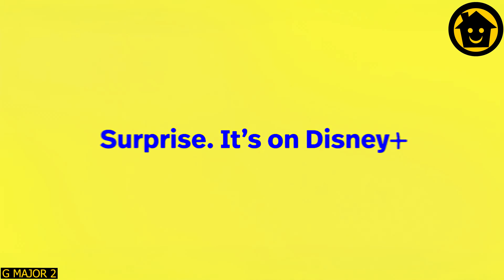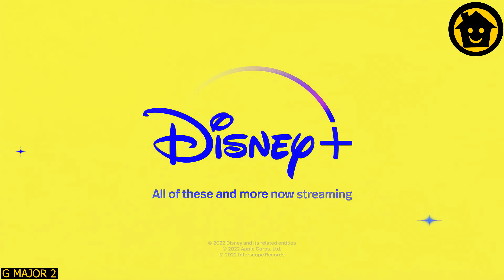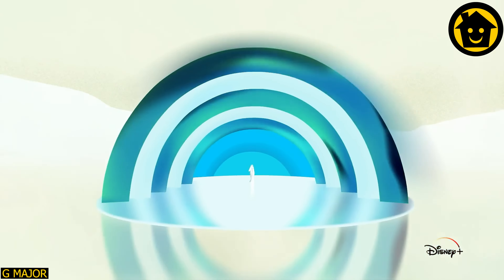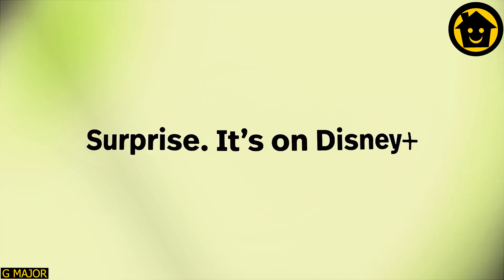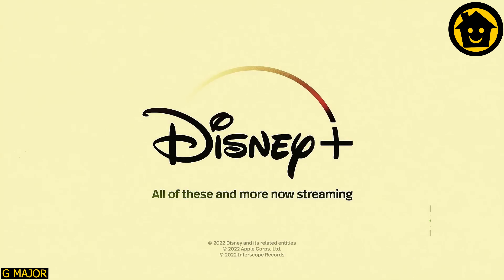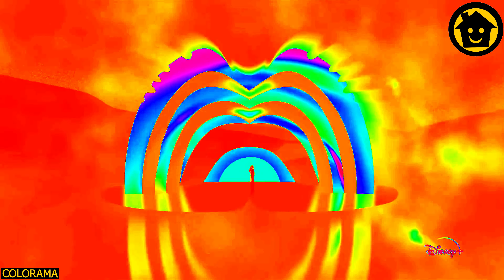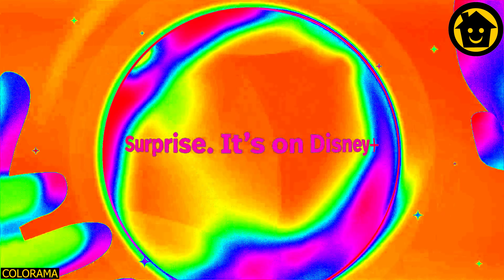So, where can you find all this and more? Surprise, it's on Disney Plus. So, where can you find all this and more? Surprise, it's on Disney Plus.